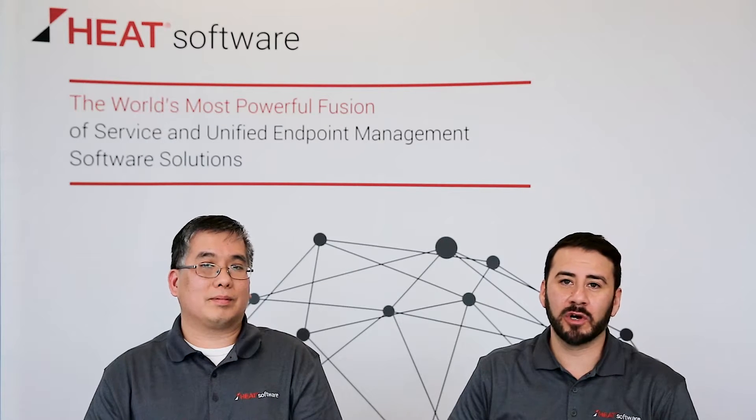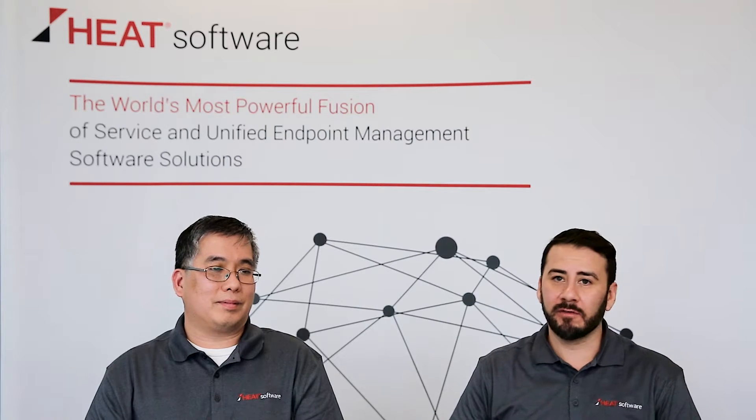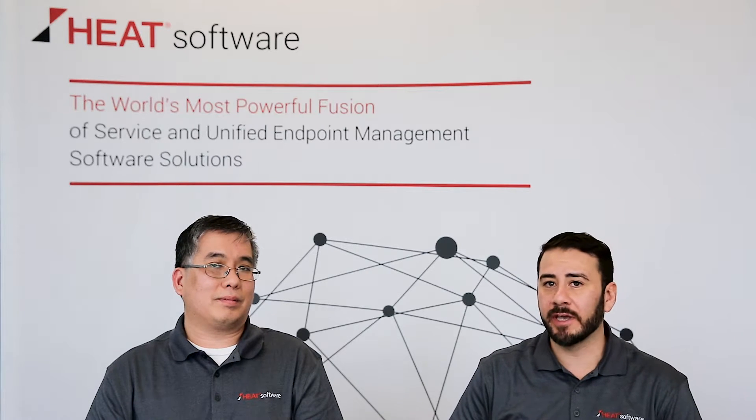Hello and welcome to the HEAT software short video series. My name is René Gonzalez and I'm joined by my colleague Bao Tran, and today we're going to be covering the topic of inventory gathering capabilities within HEAT and LandRev.